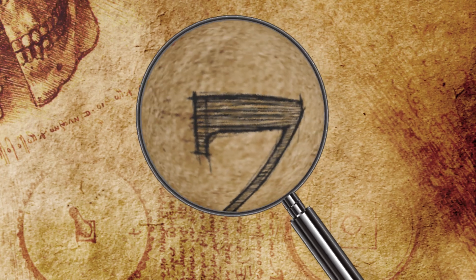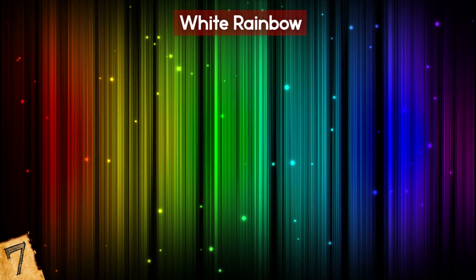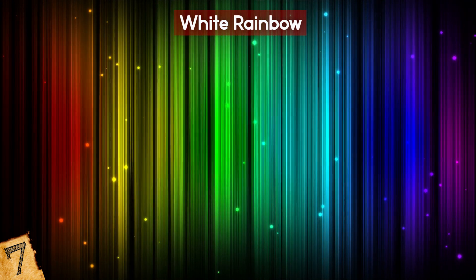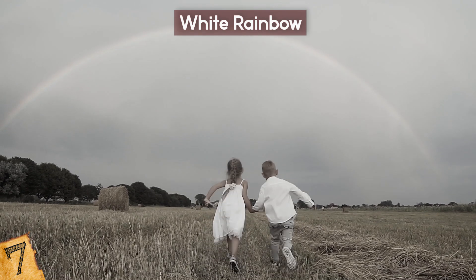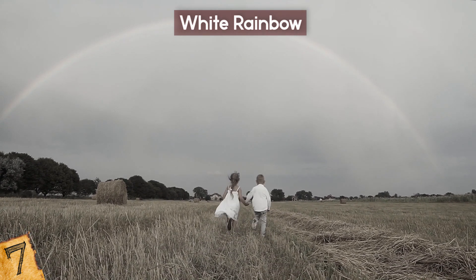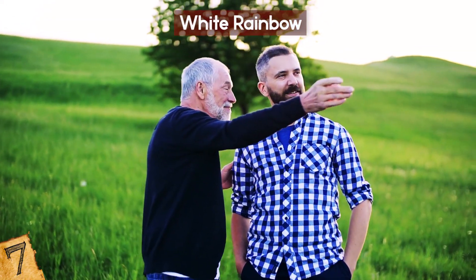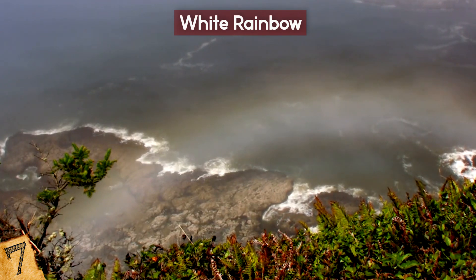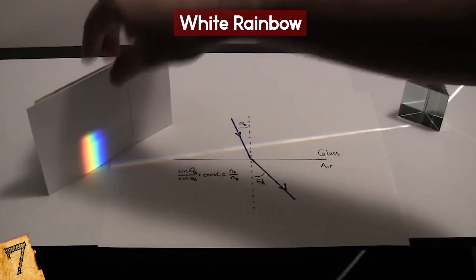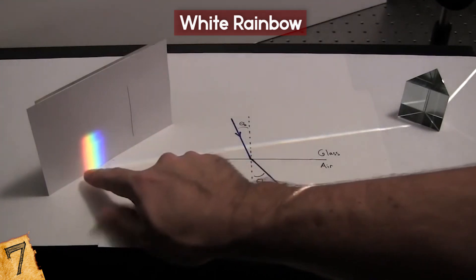Number 7: White Rainbow. When people talk about the colors of the rainbow, you think of red, orange, yellow, green, blue, indigo, and violet. But this isn't always the case — sometimes the arcs in the sky can be devoid of all color and are known as white rainbows. Also known as fog rainbows, they are formed in the same way as normal rainbows. Usually when light refracts through water droplets in the atmosphere, the different wavelengths are split to show the colors.